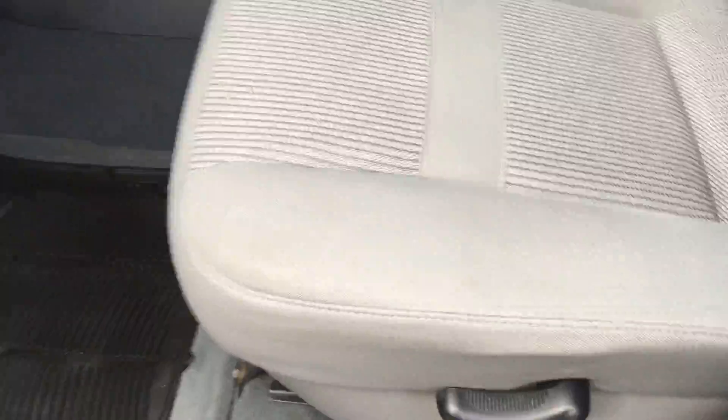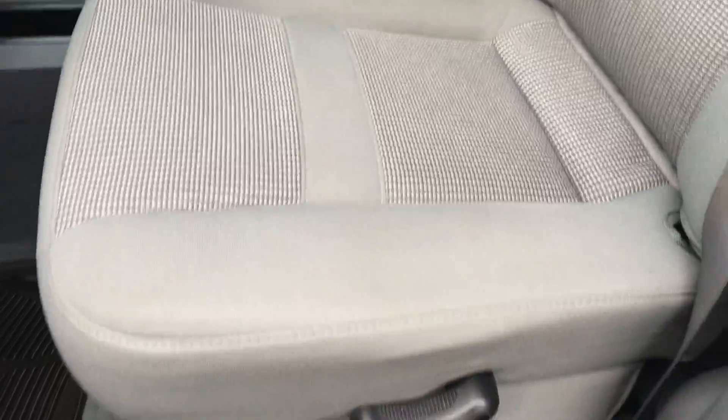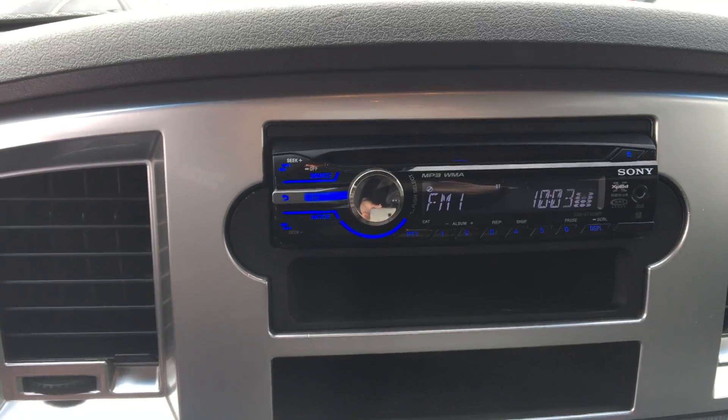Moving to the interior driver's seat — a lot of times you'll get wear right here. By feel, you can feel there's a little tiny bit of wearing going on, but visually it's in very, very good condition. The seats are manual adjust, so you've got the lever there and then also your side lever. You not only have your regular floor mats but also the all-weathers going right over the top of that. It's got an aftermarket CD player.